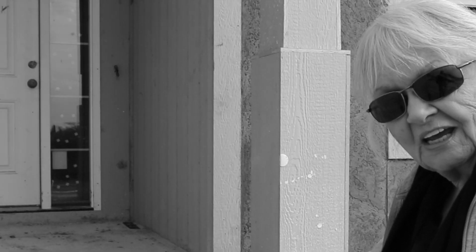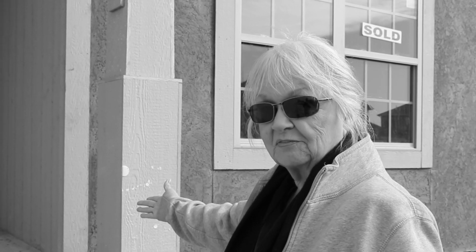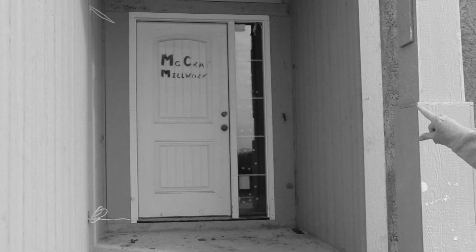We don't have stairs yet, but we will. We have a front porch. We don't have our door yet, we don't have our lights yet. And let's go inside and see what it's like. There's been a lot of changes since we were here last.